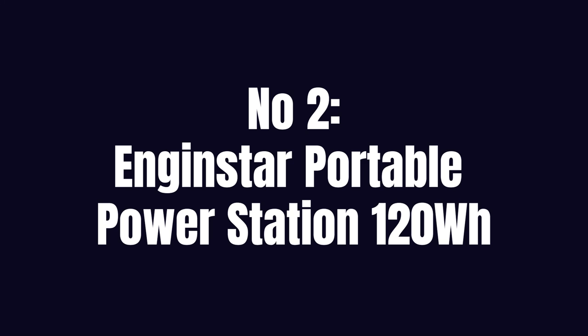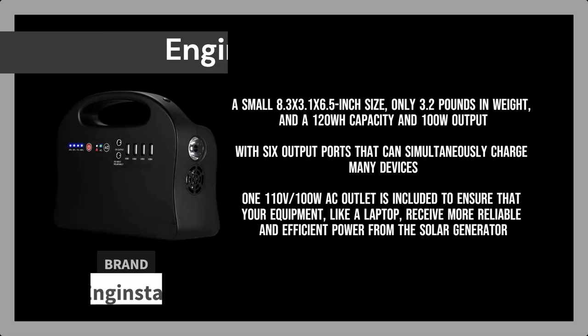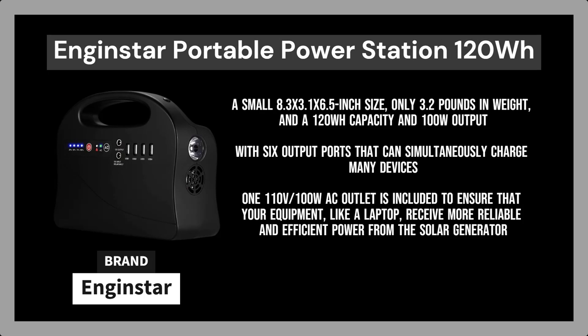Number 2. Enginstar Portable Power Station 120WH. With a small 8.3 x 3.1 x 6.5 inch size, only 3.2 pounds in weight, and a 120WH capacity and 100W output, it is built for use. Your phones, laptops, cameras, drones, and other devices may all be charged using the portable power station from Enginstar.